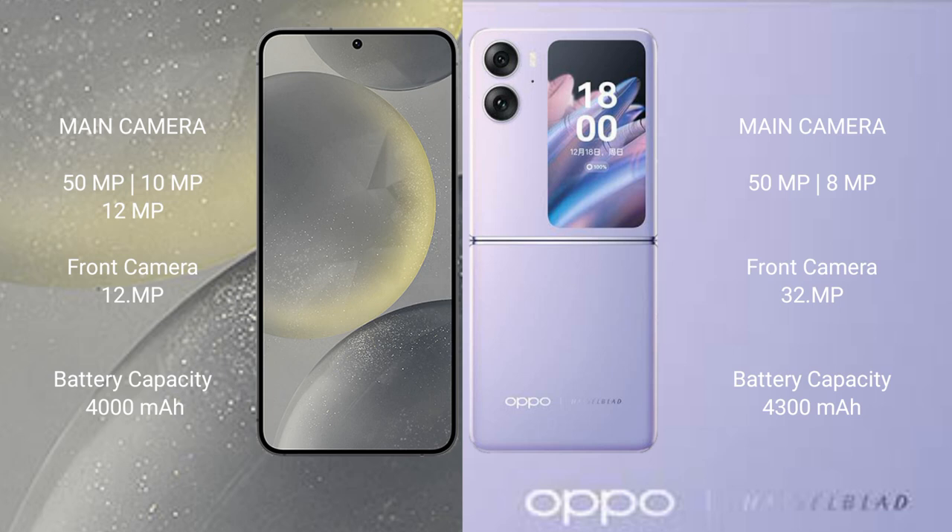Samsung Galaxy S24 has a 4000mAh battery with 25W fast charging support. Oppo Find N2 Flip has a 4300mAh battery with 44W fast charging support.